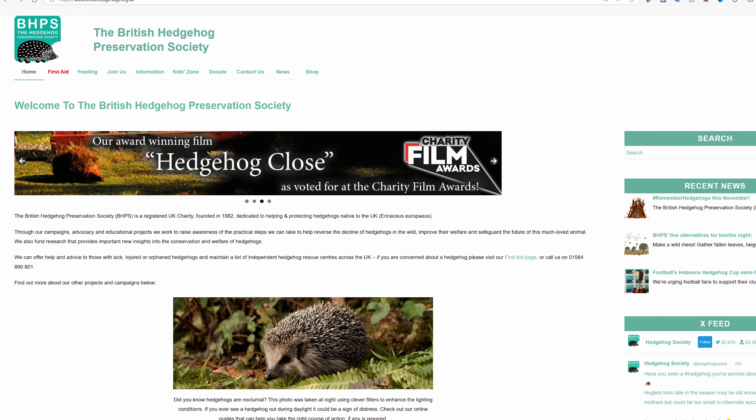Tip six — be observant: regularly check your garden for hedgehogs, especially during hibernation season, to ensure that they are safe and undisturbed. And finally, tip seven — seek further information, which can be obtained from the British Hedgehog Preservation Society.